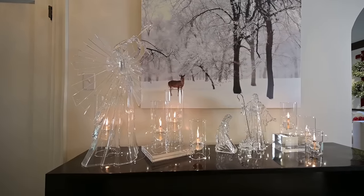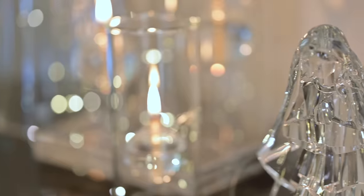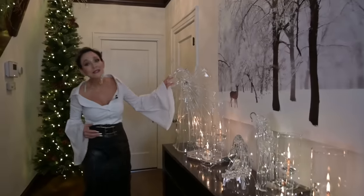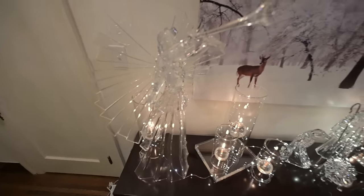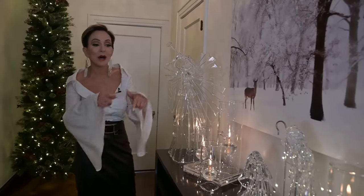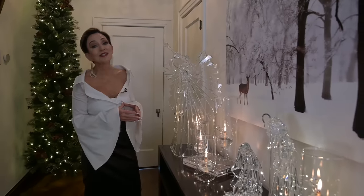Right here on my table, I start off with a beautiful holy family scene in acrylic. I have my Wolford candles on either side and then my stupendous angel that I use every year in my home. I actually put a candle behind her as well as running little tiny fairy lights in and among, so in the daytime, when I don't have my candles lit, it still looks beautiful.